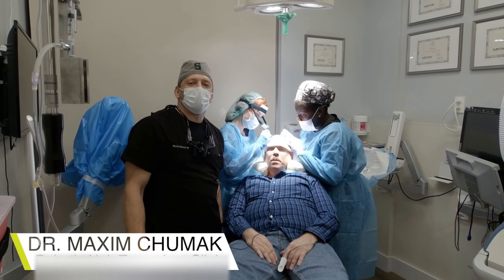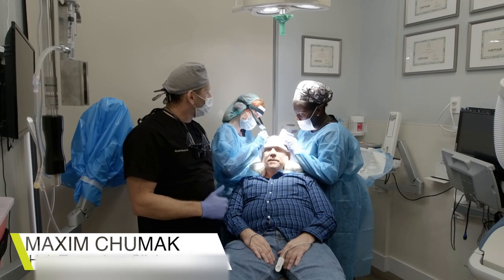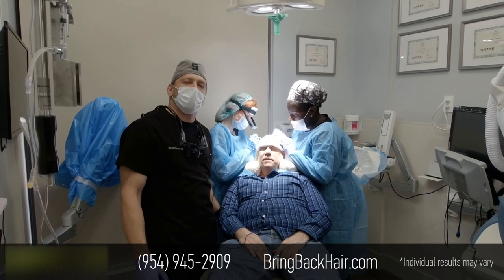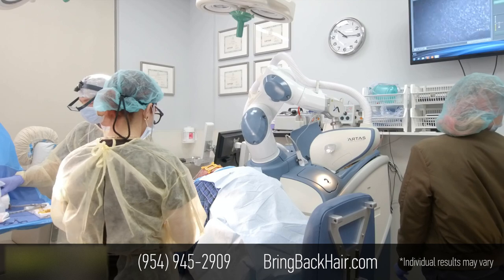Hi, I'm Dr. Max here at Maxi Medical, Herbody Hair Transplant Clinic, Fort Lauderdale. We are finishing up a 2,100 graft procedure. It's very remarkable because we're able to harvest over 1,000 grafts within just one hour.